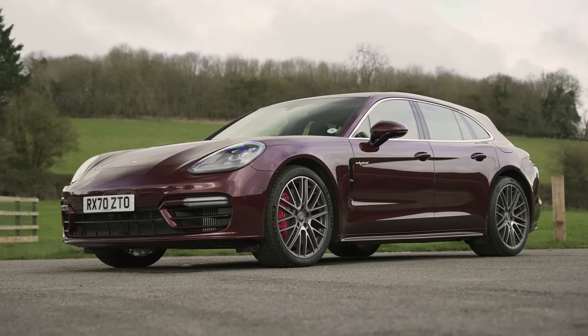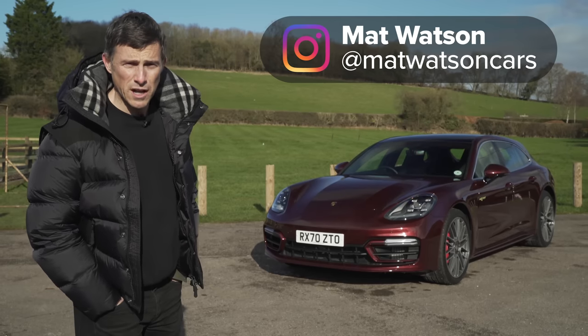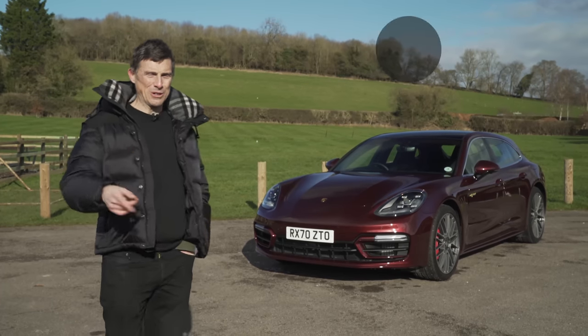This is the new Porsche Panamera Sport Turismo and in this video we're going to find out if it's the perfect Porsche for going dog walking.